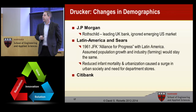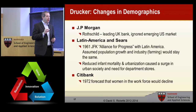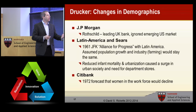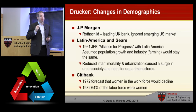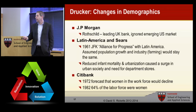Citibank is another example. In 1972, the forecast was that women in the workforce would decline. During World War II, women in the workforce exploded, and the idea was it would slowly go back to pre-war numbers. But in 1982, 64% of the labor force was women. Citibank realized there was a large untapped pool they could draw from, and they pulled in predominantly a female workforce for their sales and customer management — and did extremely well because they saw this was actually an increasing area in the demographics.